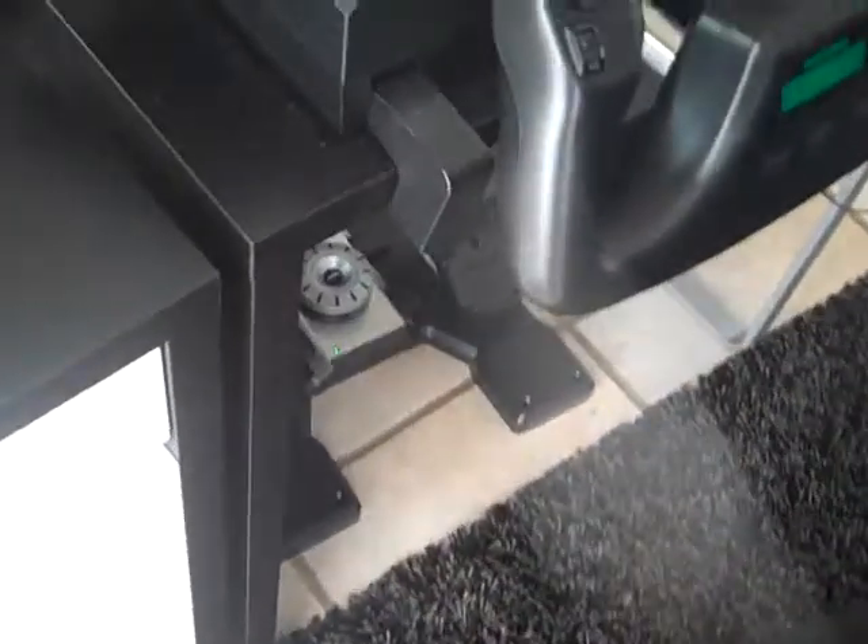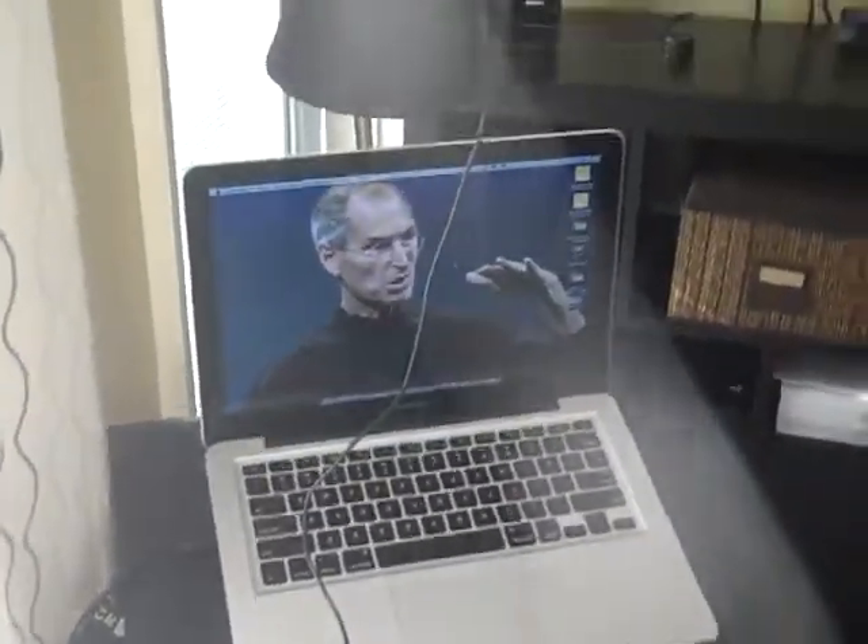I got the Saitek ProFlight Yoke with throttle quadrant and rudder pedals, and a Macintosh for streaming and flight entertainment.